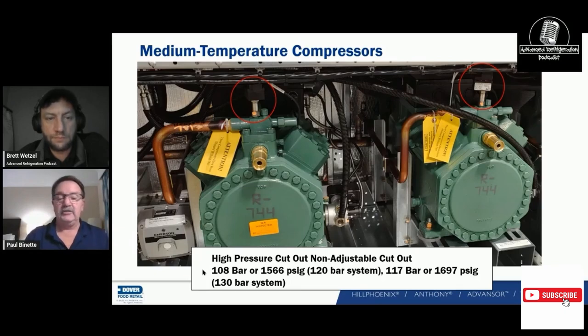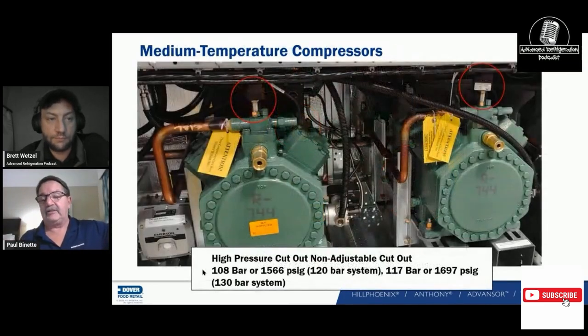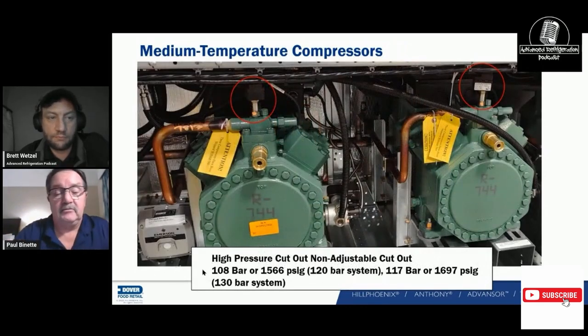The startup manual tells you how to do everything. Eventually we want to use the QR code to access videos on how to change the filter, calibrate the high pressure valve, and diagnose the system. It'll also have warranty sheets and Hill Phoenix part numbers for ordering consumable parts like pressure switches and filters. That's where we're trying to make things better for technicians out there.